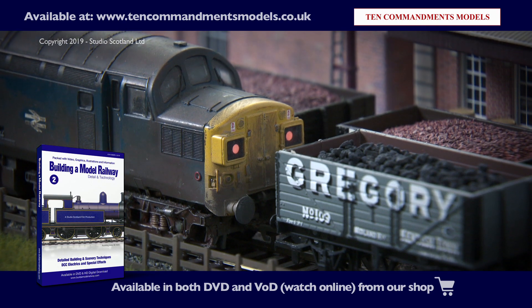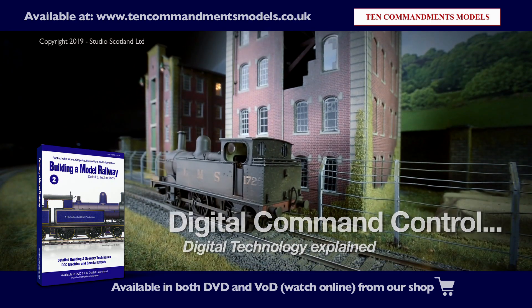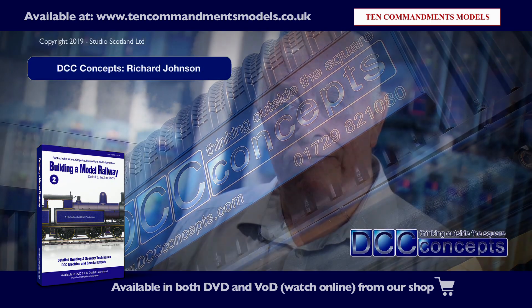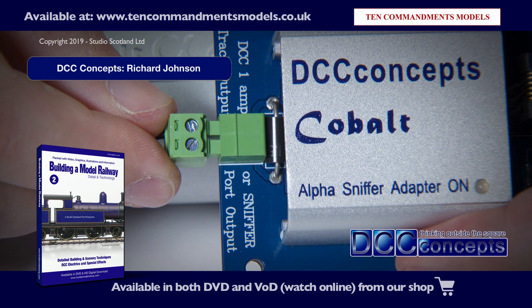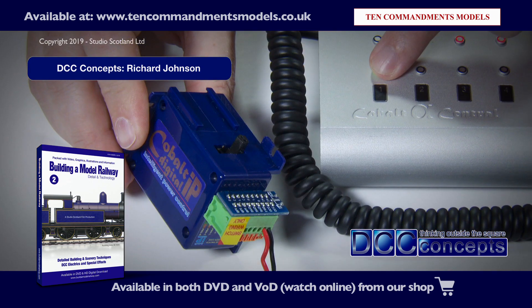Technology specialists DCC Concepts come to the studio to bring our layout to life with lights, smoke and sound. I'm Richard Johnson, manager and founder of DCC Concepts. We're a company that works in the model railway area, trying to make technology usable for the average railway modeller.